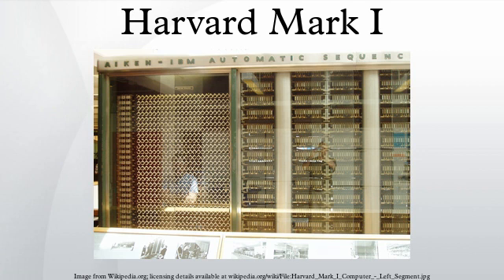The Mark I was eventually disassembled, although portions of it remain at Harvard in the Science Center. It is part of the Harvard collection of historical scientific instruments.